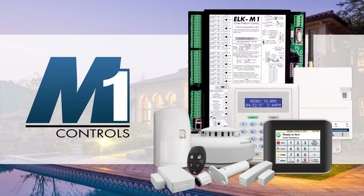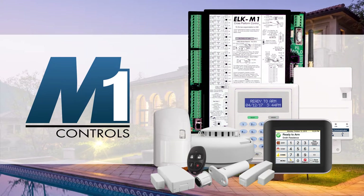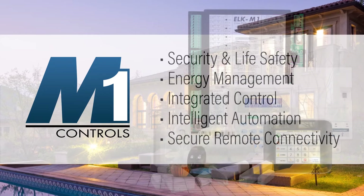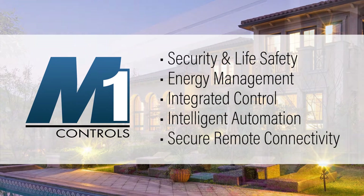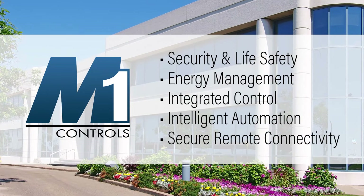For over 25 years, Elk Products has provided innovative and reliable solutions for security and automation professionals. Elk's M1 system offered the ideal combination of security, energy management, and integrated control. At its core, M1 is a rock-solid, robust security and life-safety panel.